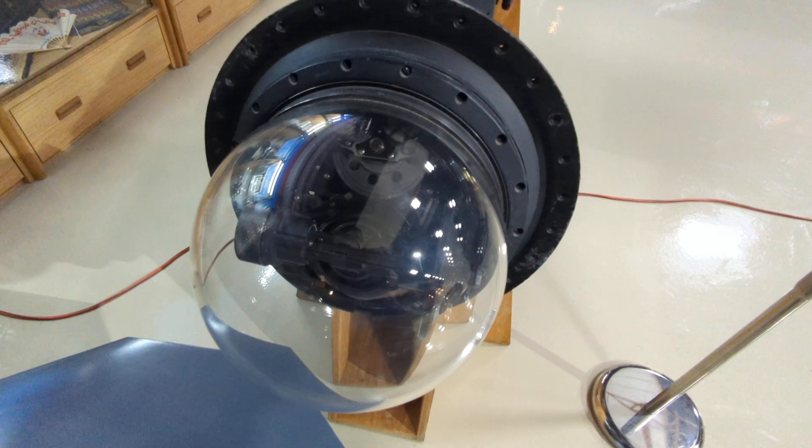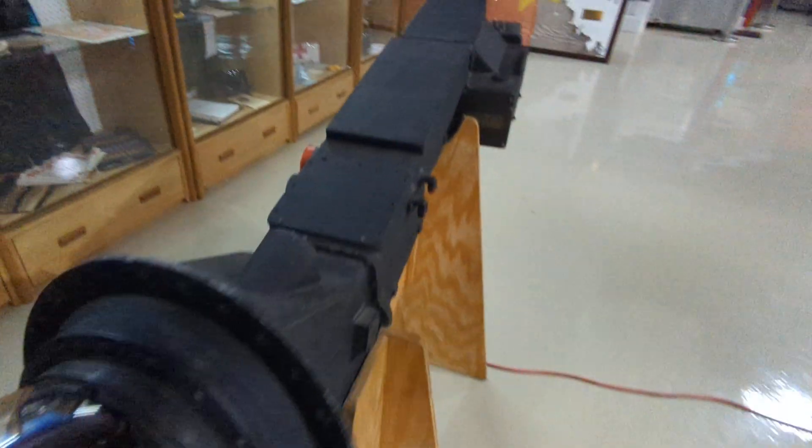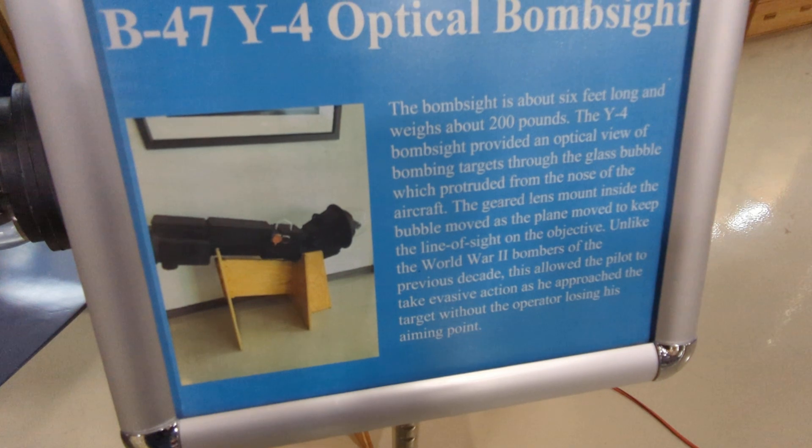There's a bomb sight — a B-47 Y-4 optical bomb sight. American ingenuity and intelligence really came up with this design so they could take evasive actions and still keep the target in sight.